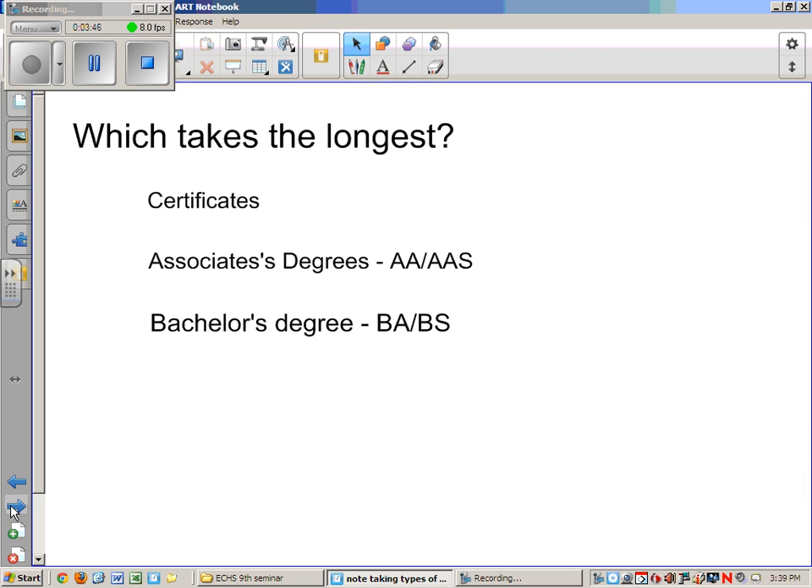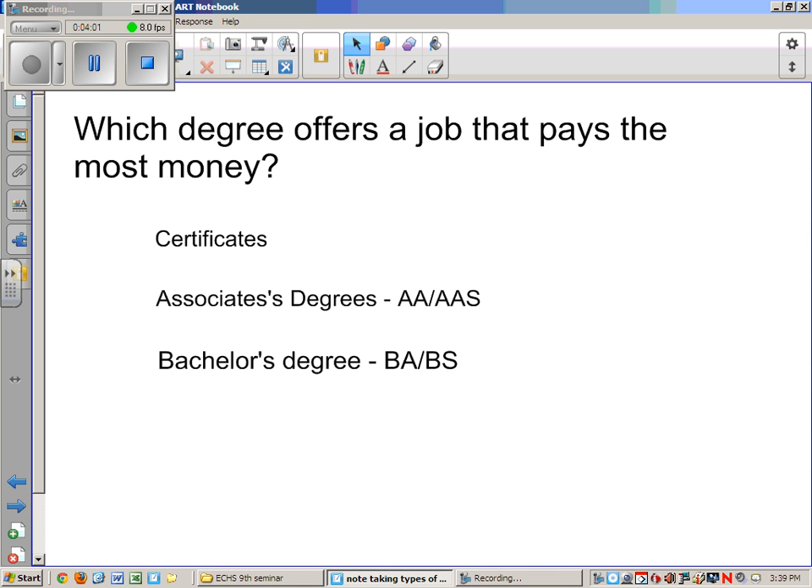Let's recap with a quick question for you. Which kind of program would take the longest? Which kind of degree typically offers jobs that pay the most money?